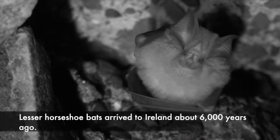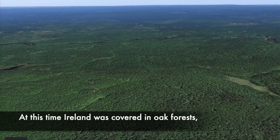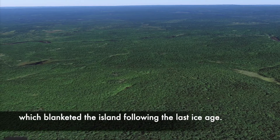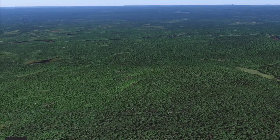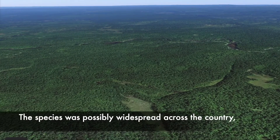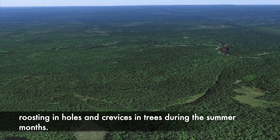Lesser horseshoe bats arrived in Ireland about 6,000 years ago. At this time Ireland was covered in oak forests which blanketed the island following the last ice age. The species was possibly widespread across the country, roosting in holes and crevices in trees during the summer months.